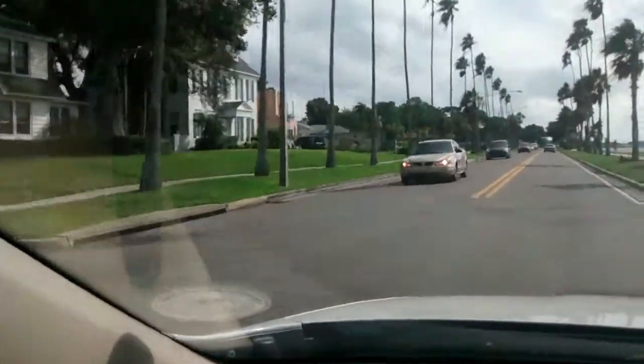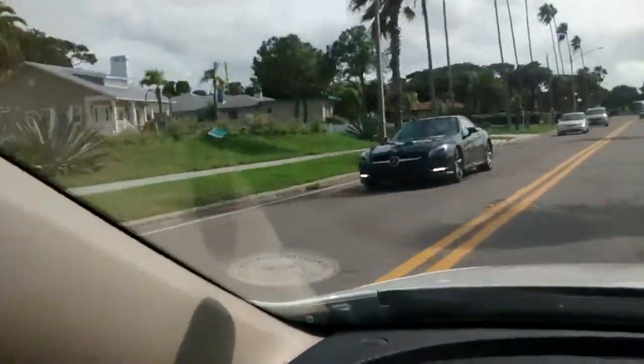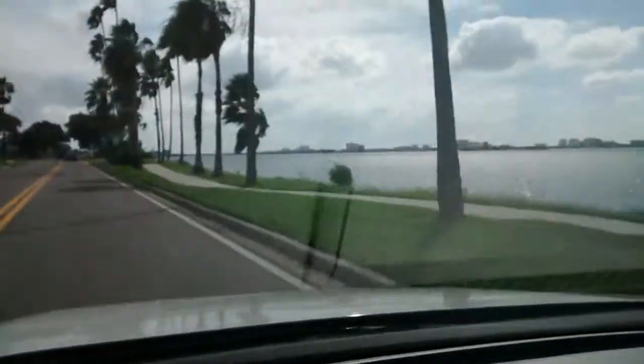There were some really big ones back there a little while ago. Well, these are huge too. I'm sure they're worth a lot of money right on the water, because you look across the street and there's the water.